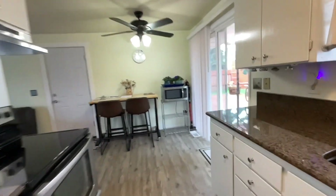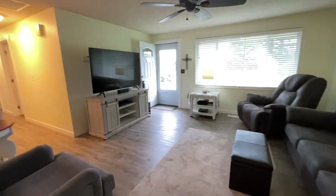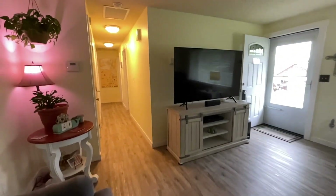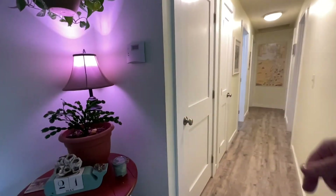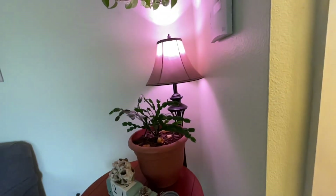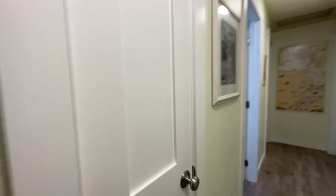So probably the only drawback really is the road noise. With this door closed, you wouldn't hear a darn thing. Even the interior doors have been replaced, and the trim around the doors. We have a coat closet here and probably a little linen closet here.